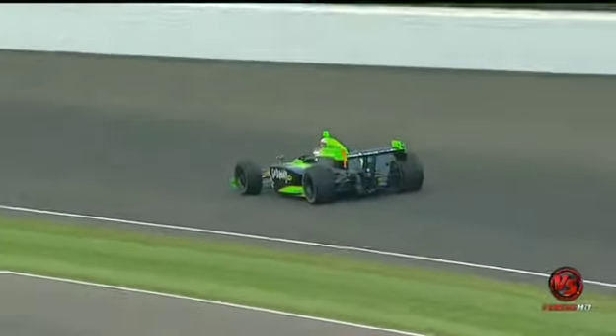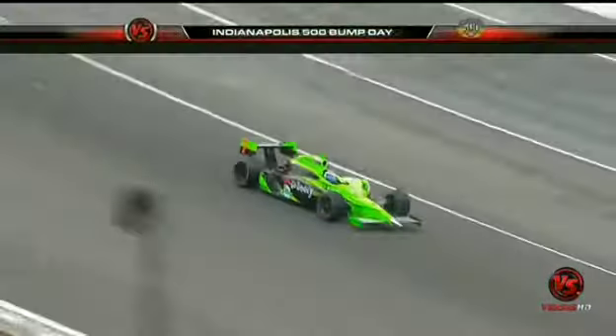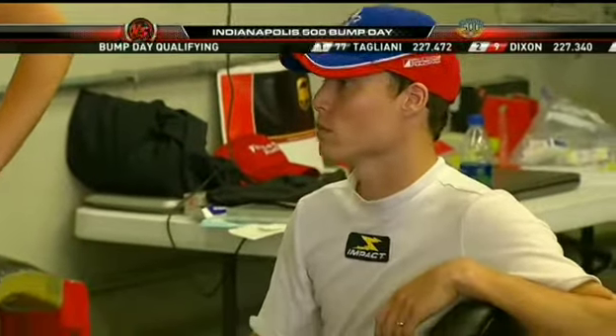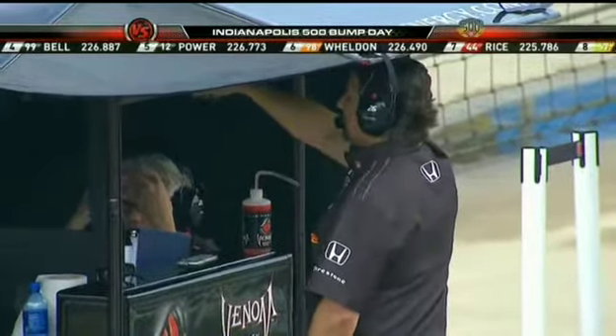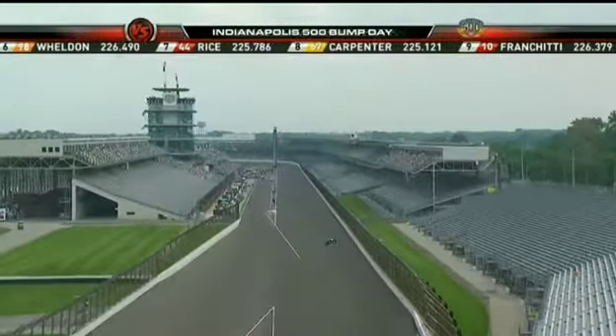We're going to have, if it doesn't rain anymore, an hour and 15 minutes of all-out speed trying to get into the field for the 500. Remember, the field is full at this point. On the bubble is Alex Lloyd with a four-lap average of 223.472. He's back in his garage watching the proceedings on the racetrack. Said he fully expected to be bumped — it wouldn't be any surprise if he got bumped if it dried. So they're in the process of trying to throw a new setup on his car.